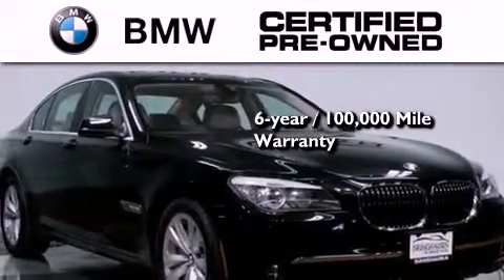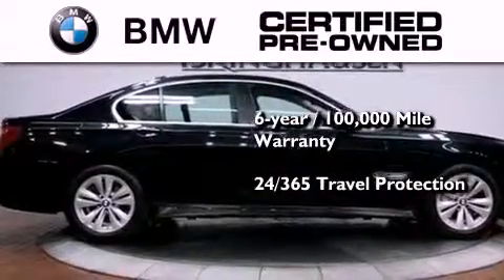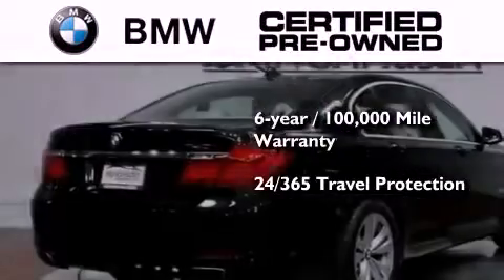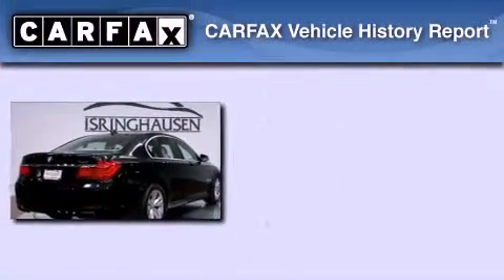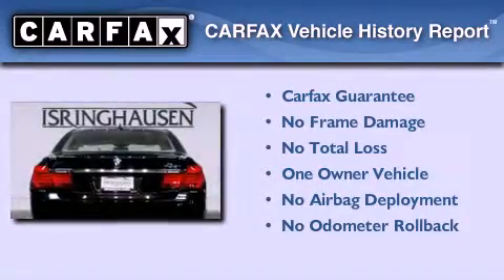This BMW is backed by a six-year, 100,000-mile limited warranty, and it comes with travel protection 24 hours a day, 365 days a year, even if you're not the one driving. This BMW has had only one owner and it qualifies for the Carfax buyback guarantee.